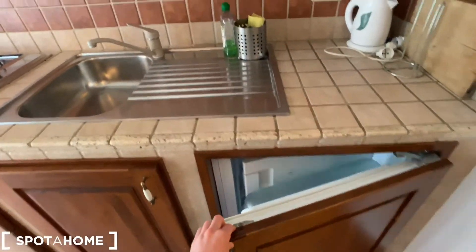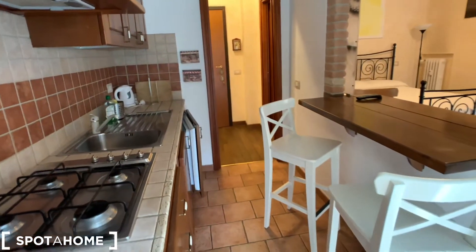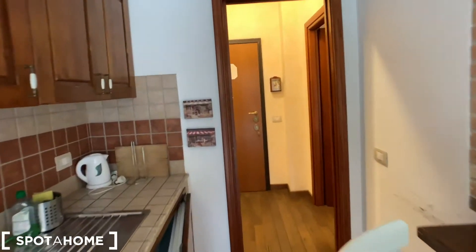We can see the fridge and freezer. Let's see the kitchen from the opposite point of view. We can see that this is a very nice kitchen with a lot of space.